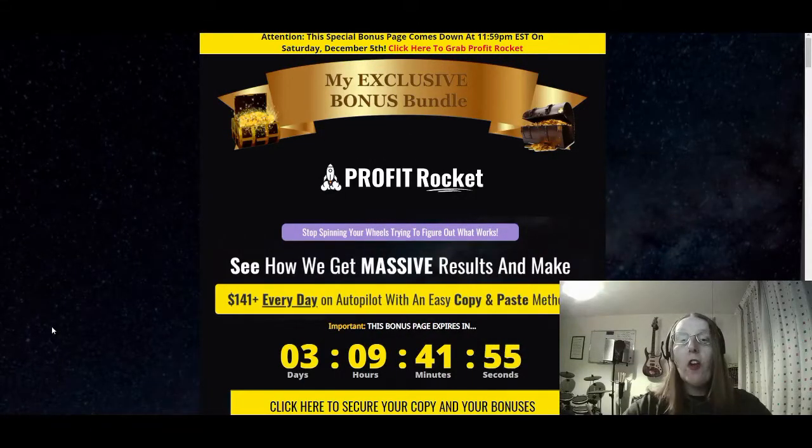If that's of interest to you, don't hit the buy button straight away. My actual mentor, Jono Armstrong, has actually pieced together an exclusive bonus bundle pack for you, which contains some really good bonuses given away when you actually purchase through my link to get Profit Rocket. That will really help complement Profit Rocket. Please be aware that this bonus page will come down at 11:59pm Eastern Standard Time on Saturday, December 5th, so if you're looking to get Profit Rocket, please do get it before then. You can access it via the link at the top of the description just below this video.